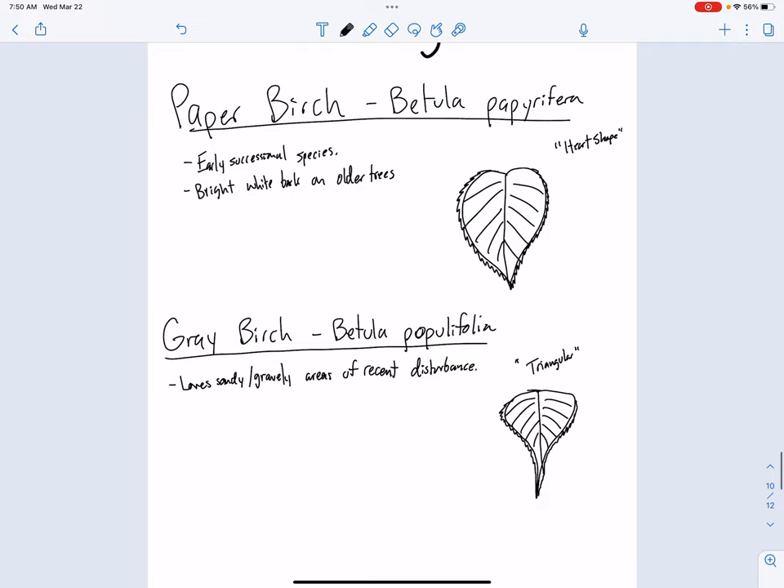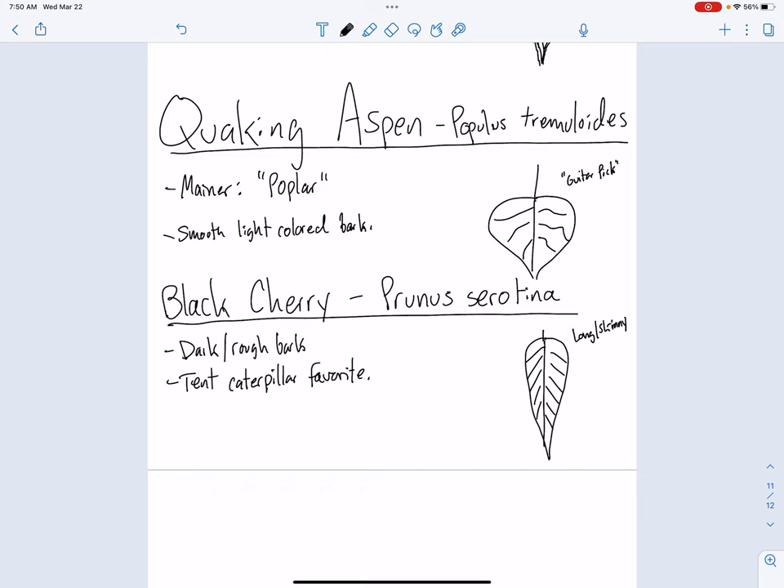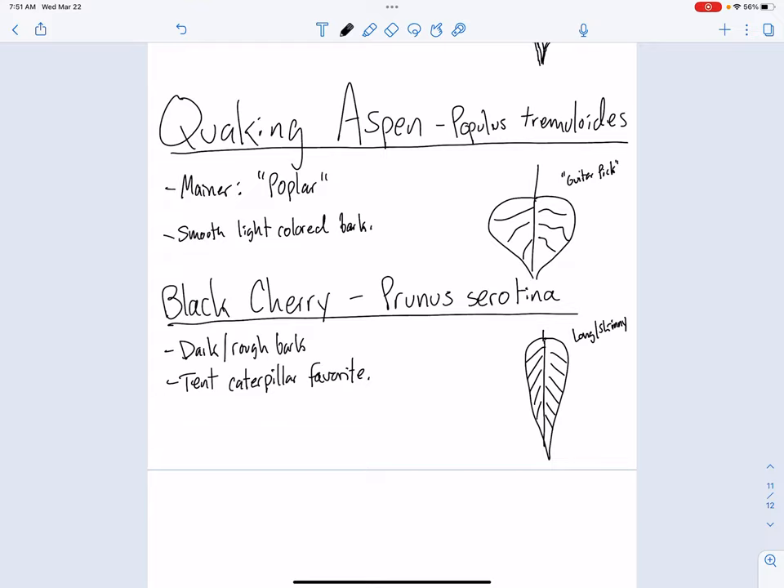There you go — we've got five species to know now in our recent clearing trees: paper birch, gray birch, yellow birch, quaking aspen, and black cherry. I appreciate you following along here today and getting your work done while I'm away. I'm looking forward to getting back in there with you guys, and we'll be off and running with our recent clearing trees when I do. We'll see you guys next time.